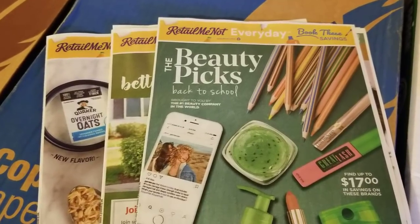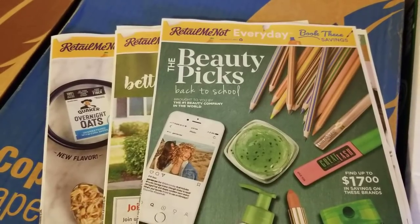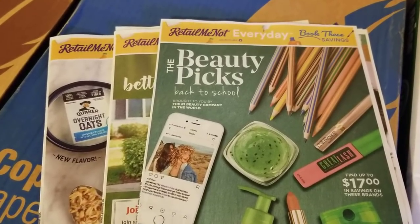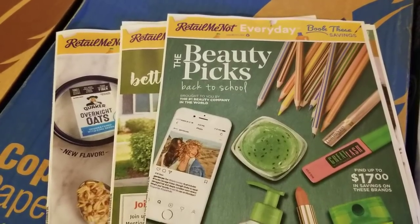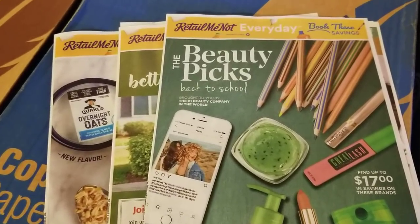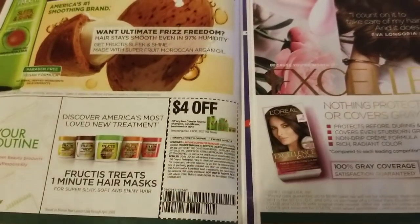Just a reminder: SavingStar always puts up a bunch of new rebates on the first of the month, and there were a lot of them today, so you might want to be sure and activate those. I haven't looked at Coupons.com yet today — there's probably lots of new printable coupons on there that I haven't seen yet. So let's take a look at these. I just get these for free and they come with the weekly flyers that come in the mail.